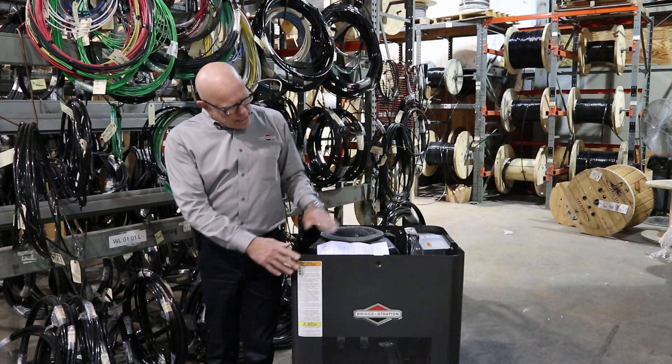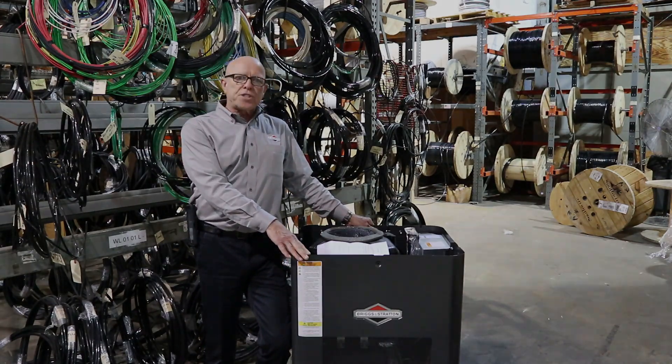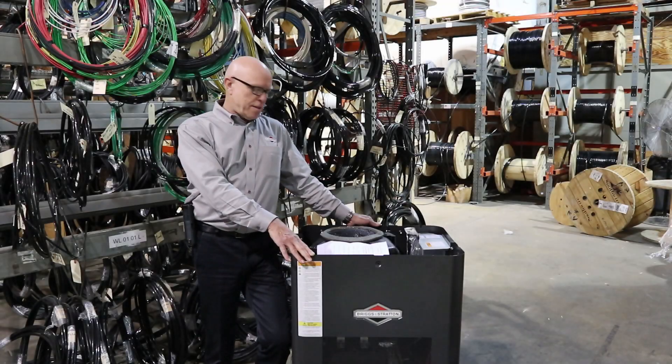The first thing that we did is we changed the enclosure color to a light gray. That'll be the first indication that it is the next generation machine. The second thing we've changed is the controller — it is now an LED display for more intuitive information versus the fault codes that we had in the past.